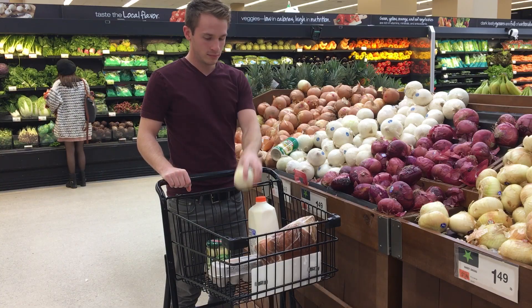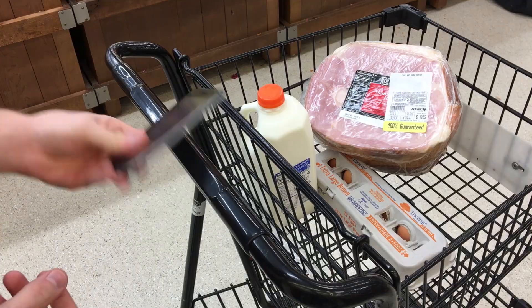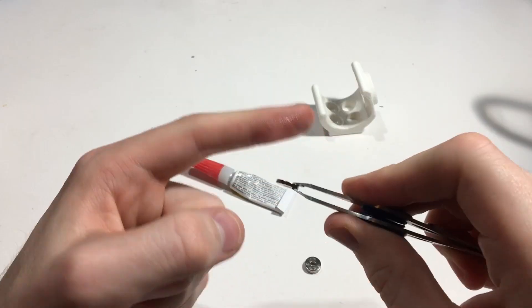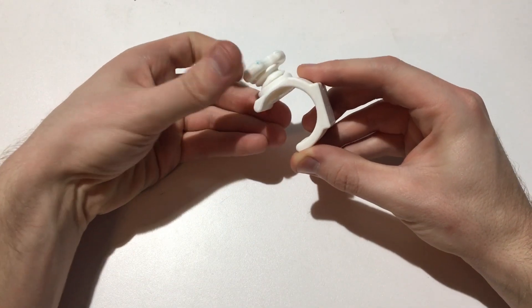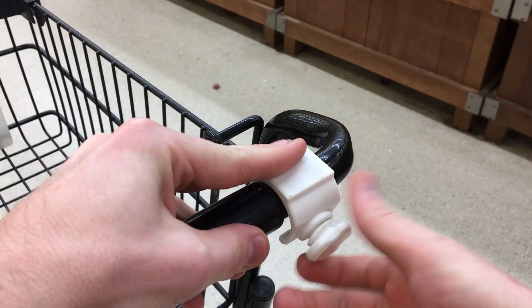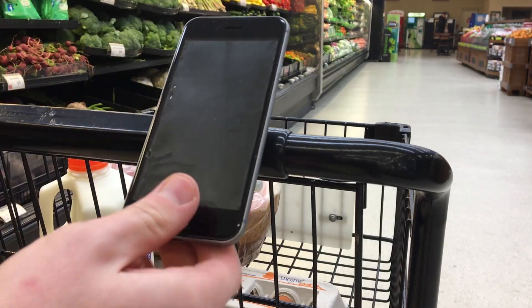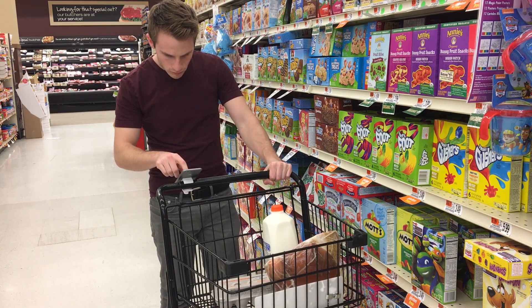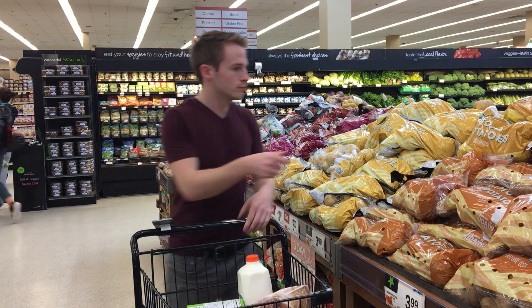Do you grocery shop at the grocery store? Having trouble pushing around your cart and reading your grocery list at the same time? Introducing the Grocery Buddy, a magnet mount system for your phone. Never again do you have to worry about missing that important ingredient for that romantic meal. Always be ready at the drop of a hat to pick up that last minute item for your roommate.